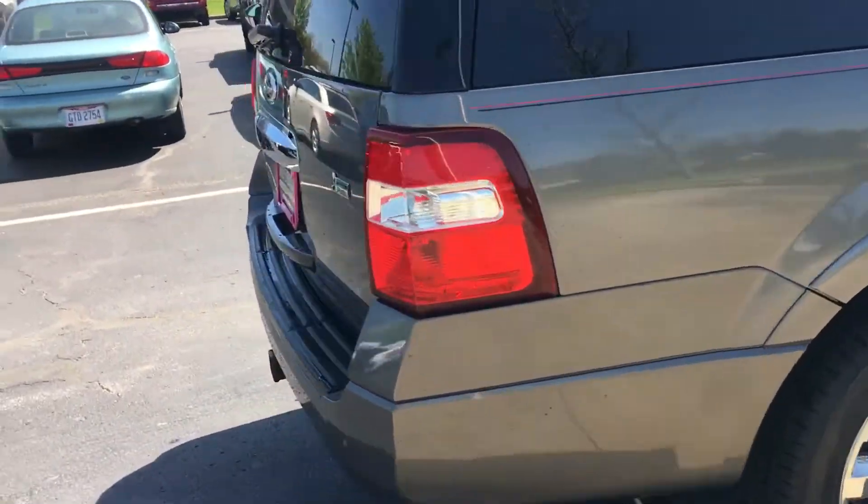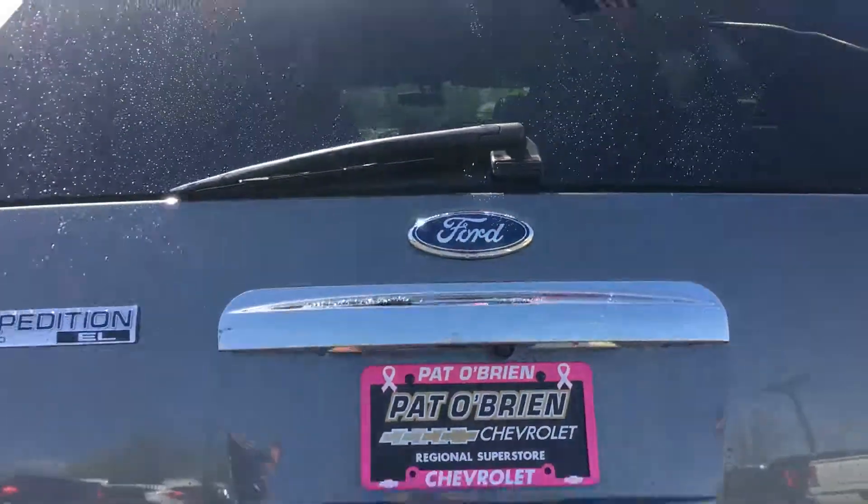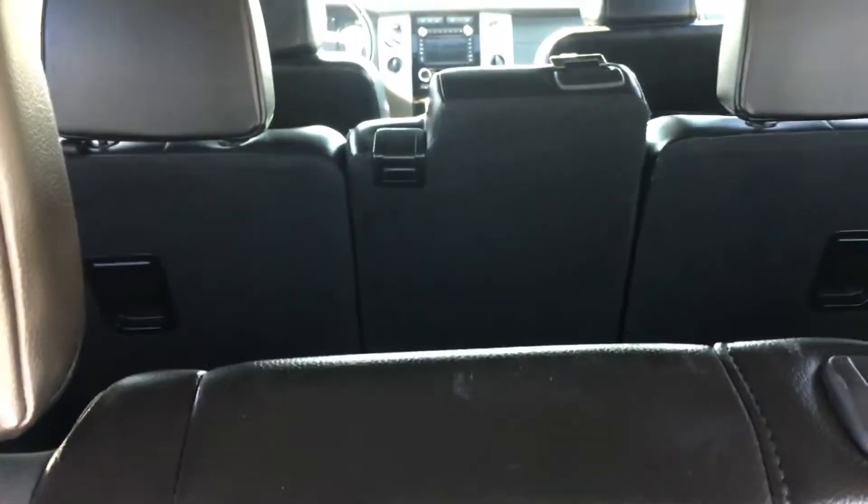I'll show you the trunk space and the power lift gate. The vehicle does have third row seating, so you can fold these down if you need some more cargo space.